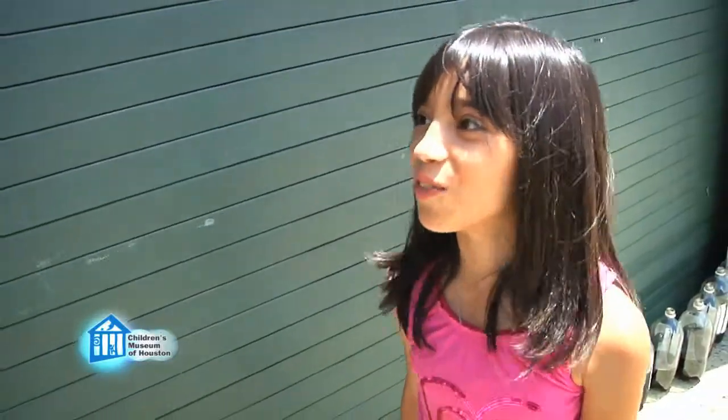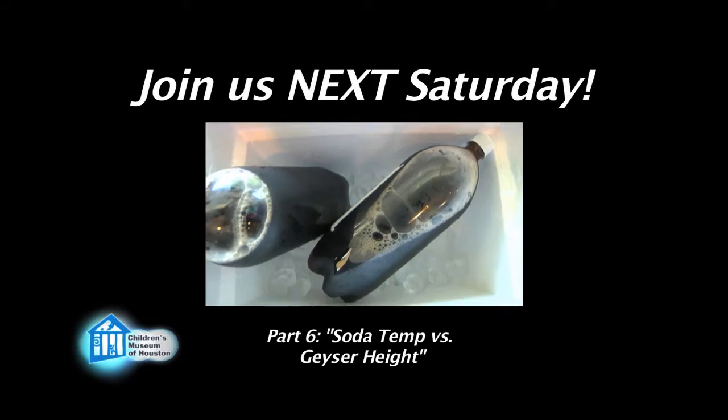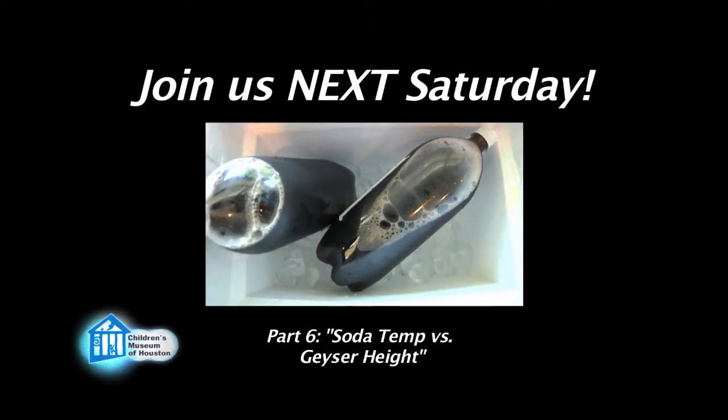We're not going to tell you the answer — go find out for yourself. Join us next Saturday for part six of our series: How Does Temperature of the Soda Affect Our Geysers? This has been another Oh Wow Moment from the Children's Museum of Houston. We hope your mind can come out to play.